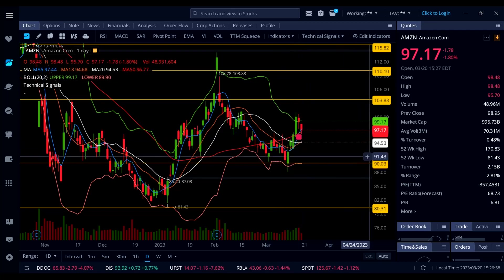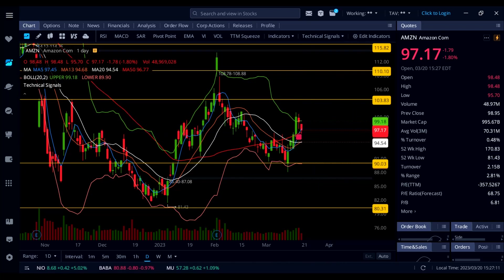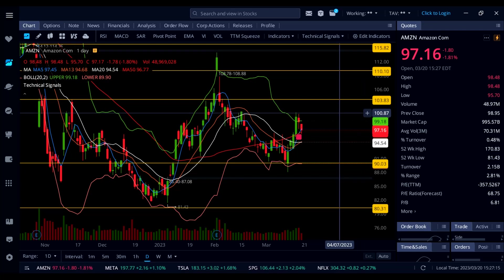Watch out for 97–96 as support. Below that we could come down to the white line 20 SMA at 94.53 and then 90 bucks. To the upside, if we can hold above 96 on Amazon we could see a quick push to 100 and then watch out for 103.83.